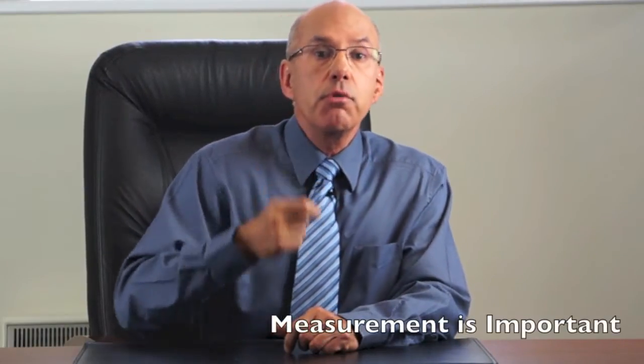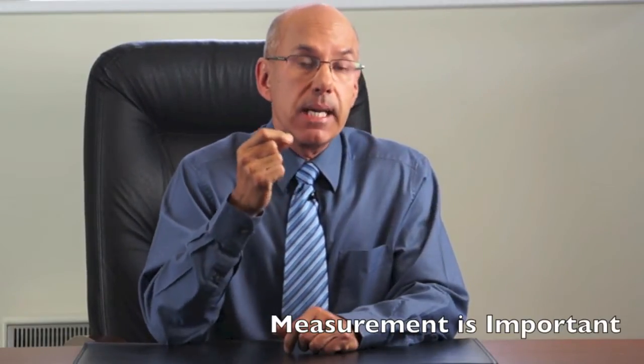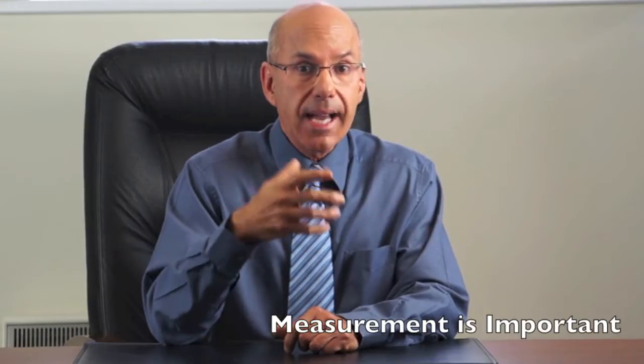Number 3: You should be properly measured for medical stockings. This usually means measuring the circumference of your ankle and the widest part of your calf as a minimum. To get the correct compression, you should be sure to get the correct size of sock or stocking.